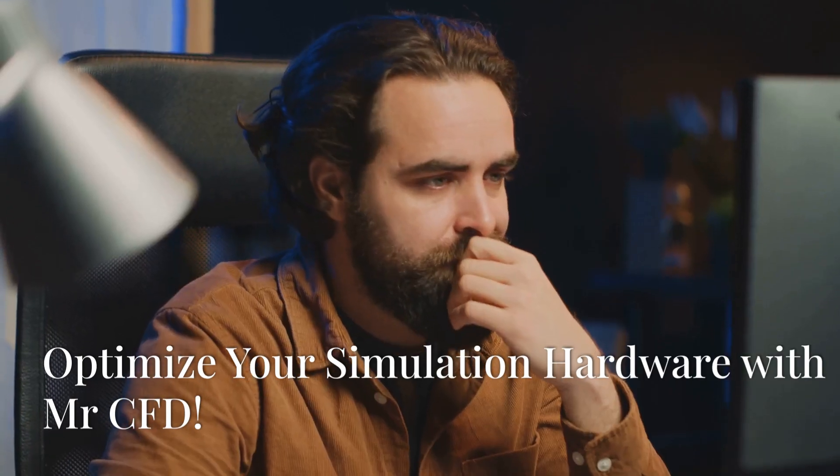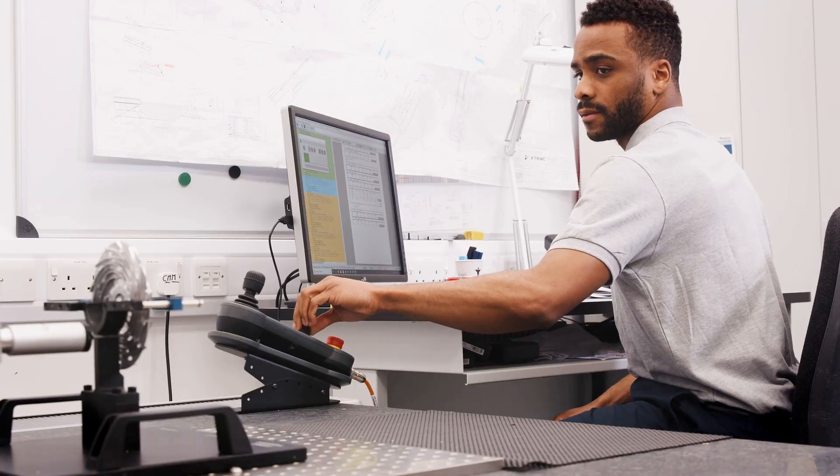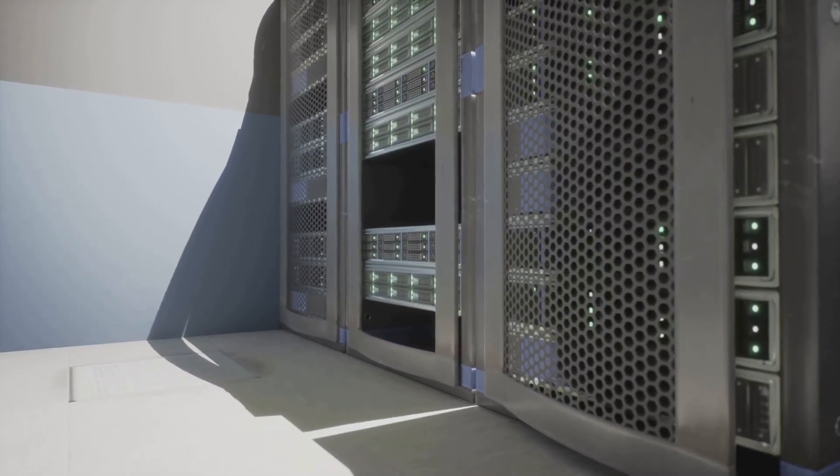You need to watch this if you struggle with sluggish simulations, because Mr. CFD can help you speed things up. Whether you're working with MATLAB, ANSYS Fluent, or even ComSol Multiphysics, your simulations deserve the best hardware for top performance.